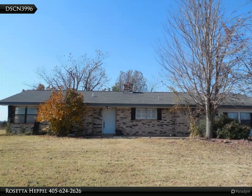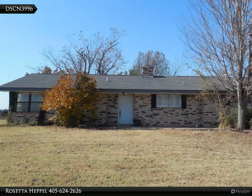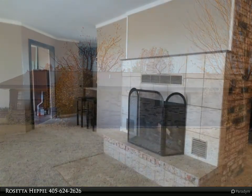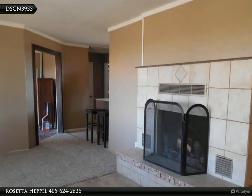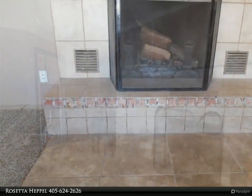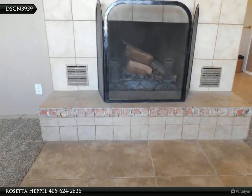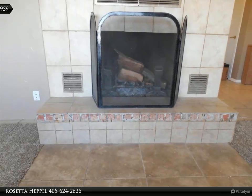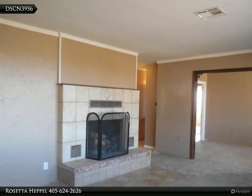This Century 21 Global Realtors property video is presented by Rosetta Heppel. Nice brick home with hard-to-find 10 acres, sitting on the hilltop. This acreage has a beautiful view of the countryside, located just one-tenth of a mile off East Highway 33 on Highway 108 South, making this property easy access to Stillwater, Cushing, Perkins, and Guthrie.